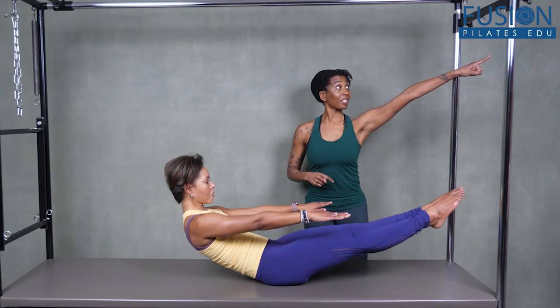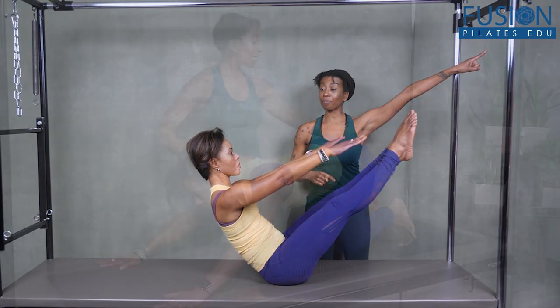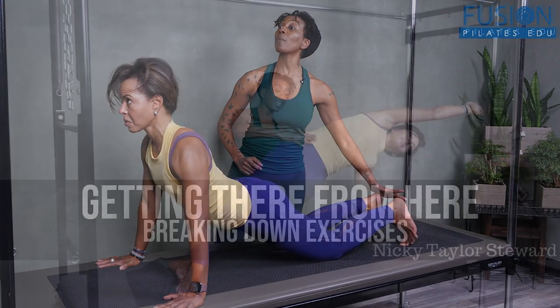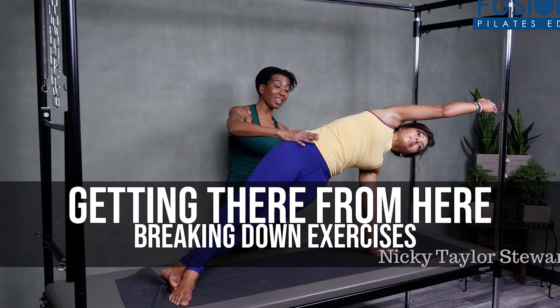Plus, the amount of fun that Nikki and her client Misty are having reminds us that at the end of the day, movement should be enjoyable and functional. We hope you enjoy this workshop and never stop learning.